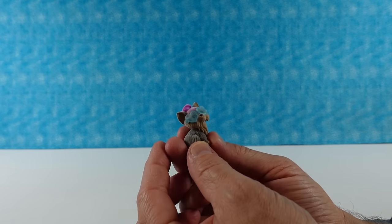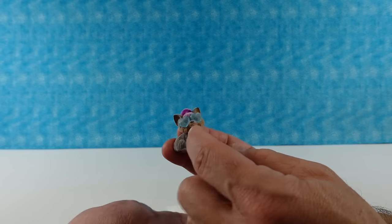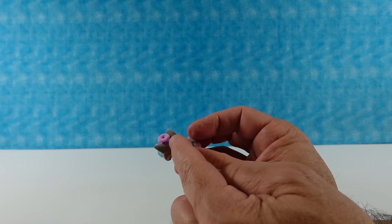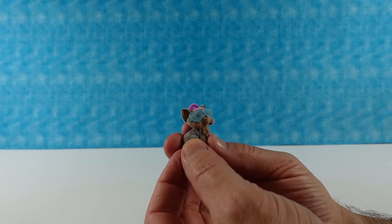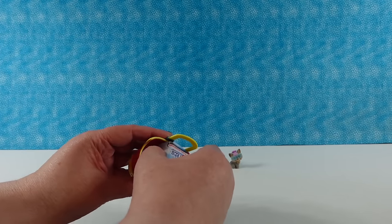And then we have a Yorkie. I like the little blue sunglasses. Oh, that's just a poof of hair on top. I thought it was a little purple hat. Very cute. A little Yorkie dog. That was a good start.